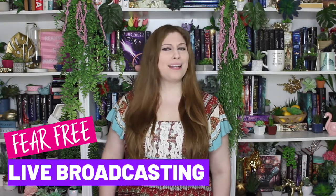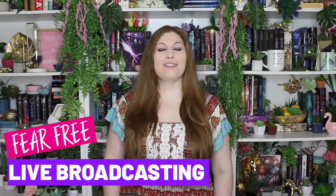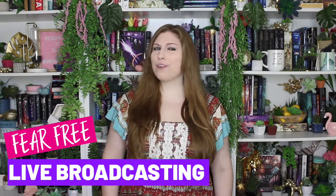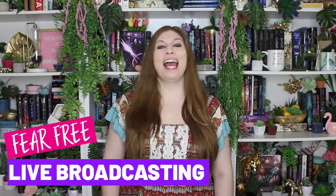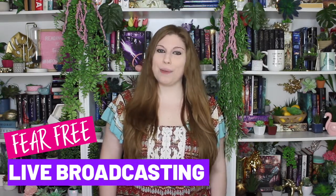Are you looking for a way to market on Facebook that gets you a ton of organic reach without paying a ton of money for ads? In this video series I am breaking down some of my favorite free ways to do marketing on Facebook, and in today's episode we're talking all about one of my favorite topics: live streaming.